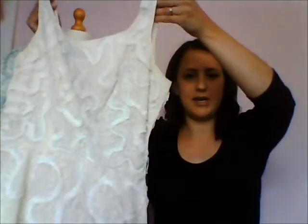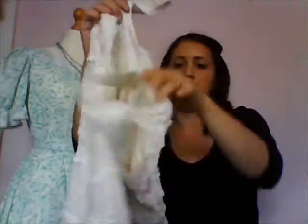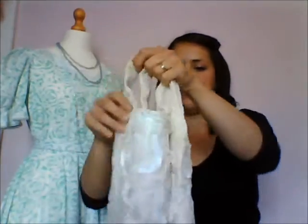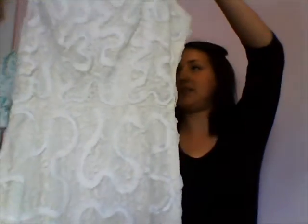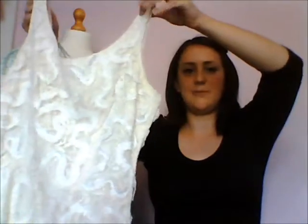Next thing, this really beautiful 1960s dress. Lovely detailing on it, metal zip, all working fine. This is just absolutely lovely — it probably doesn't even need cleaning, it's absolutely perfect. So I was really pleased with that.